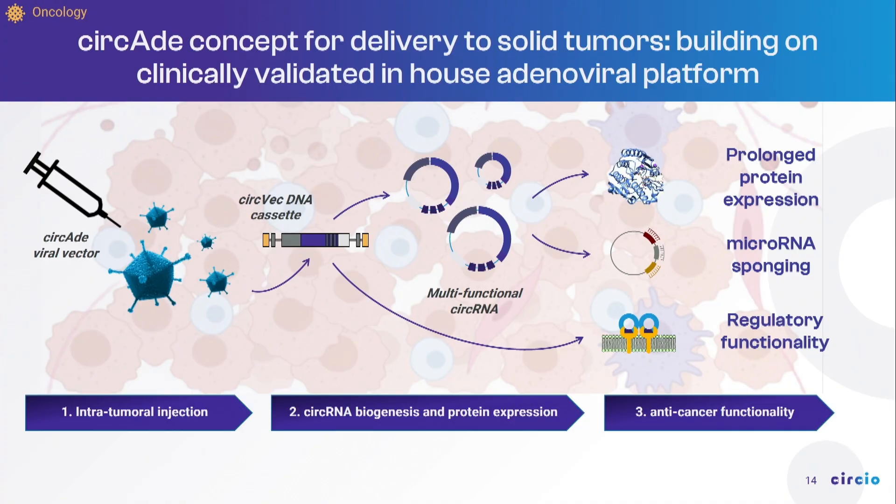In cancer, we generate adenoviral vectors that we inject directly into solid tumors. They carry the recipe for making circular RNA to the cancer cells. The circular RNA is produced in the tumor, expresses the protein of choice, and exerts additional regulatory functionality to create multifunctional, highly targeted anti-cancer therapeutics. The first candidate we expect to bring into the clinic already in 2025.